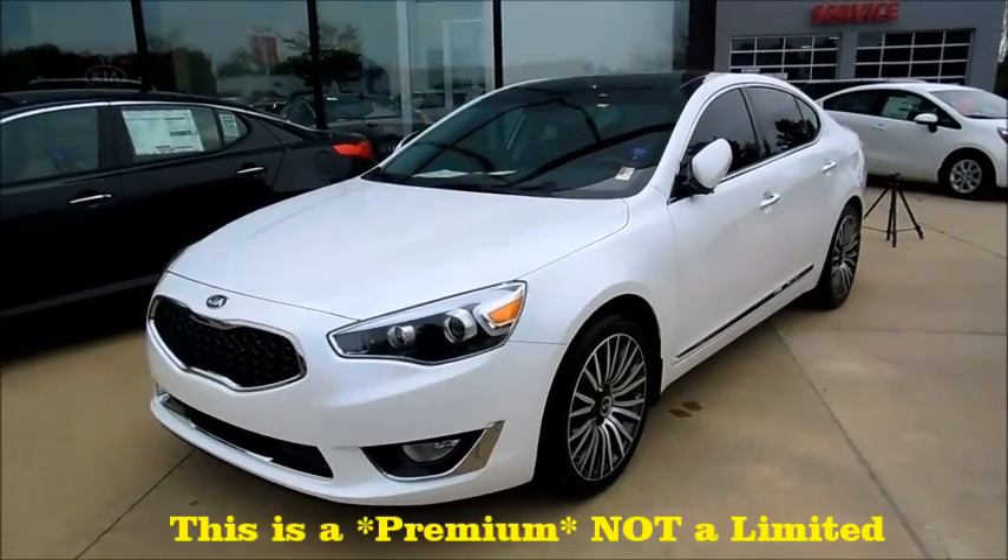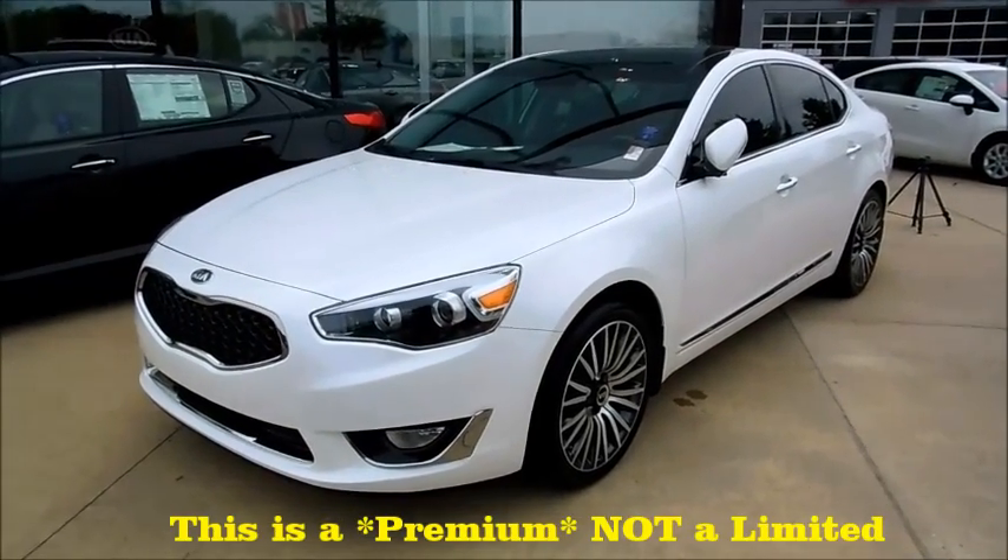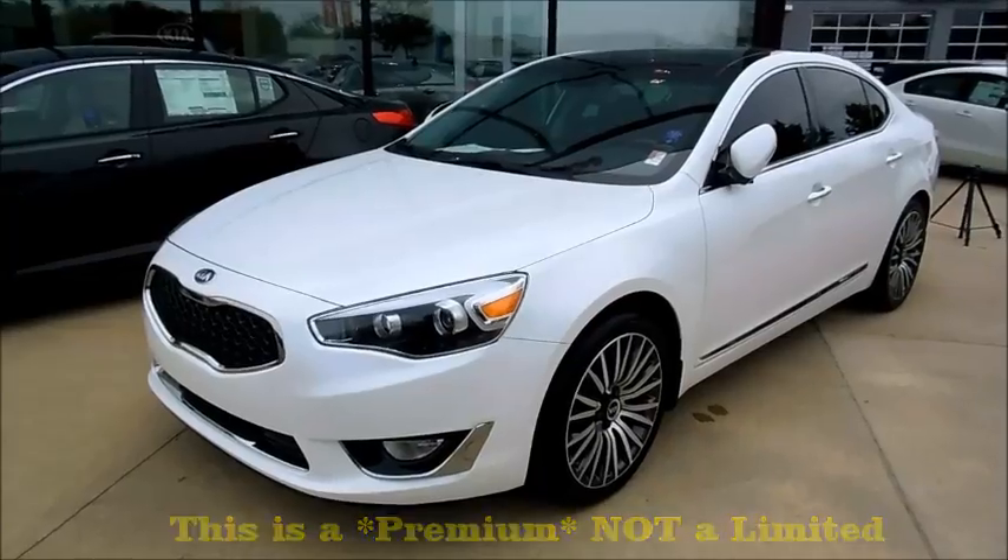Hey everybody, what's going on? Today, let's take a look at the 2015 Kia Cadenza Limited.